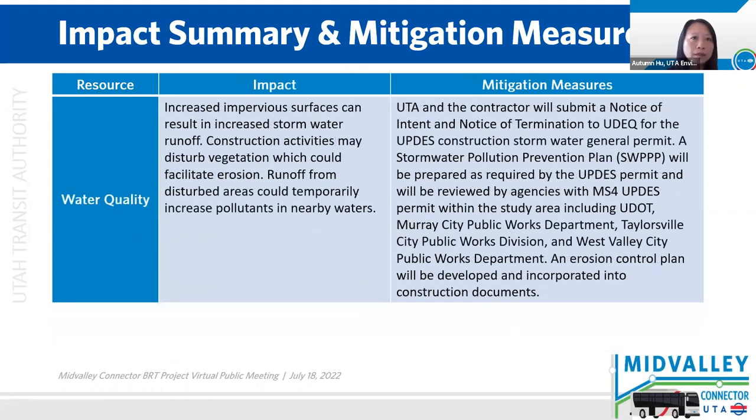For water quality, the project will increase impervious surfaces, which will increase stormwater flow. Construction would disturb vegetation, which could lead to erosion. Runoff could increase pollutants to nearby waters. We will comply to be covered under the state construction general permit. A stormwater pollution prevention plan is required for that permit and will be prepared and reviewed by UDOT and the City Public Works Department. In addition, an erosion plan will be developed for the project.